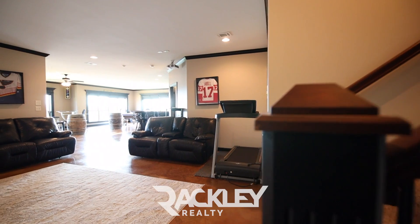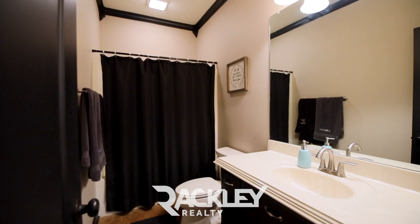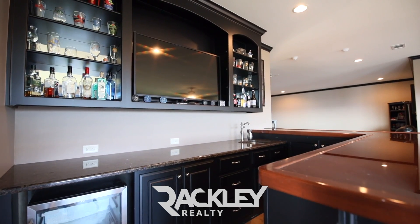Take the stairs to your grand bonus room with stained concrete floors, an additional guest suite with great storage spaces, plus a large sunroom with a full sports bar setup and access to your covered patio.